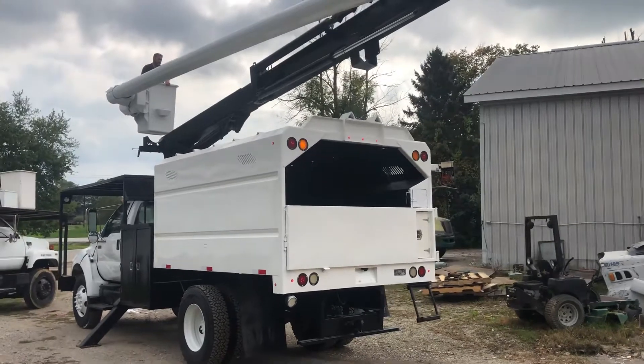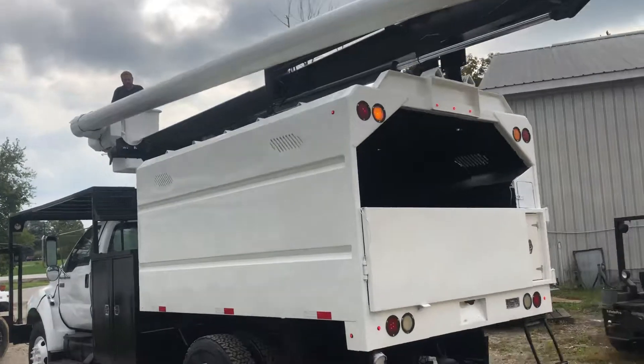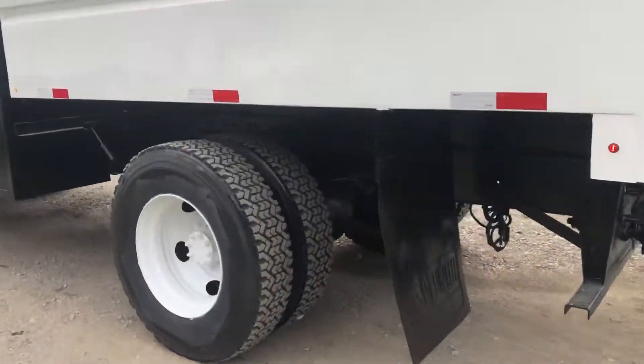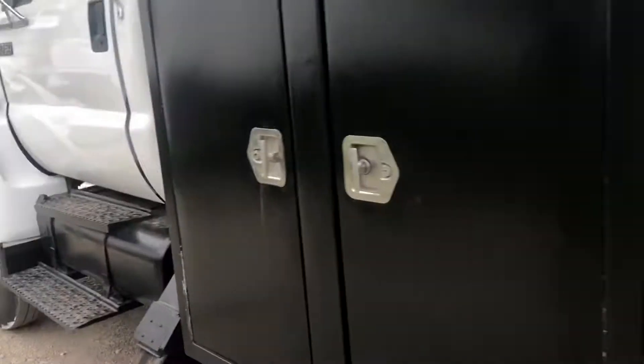2010 Ford, hydraulic brakes. Just takes a regular driver's license to drive. Nice, good rubber on this side. We really clean them up here good — really looks nice.